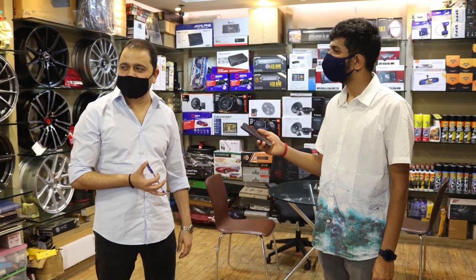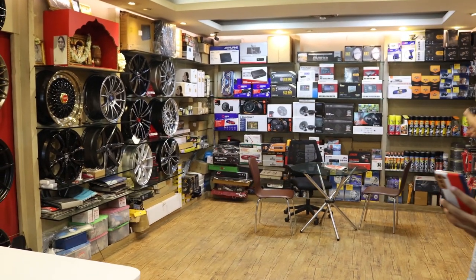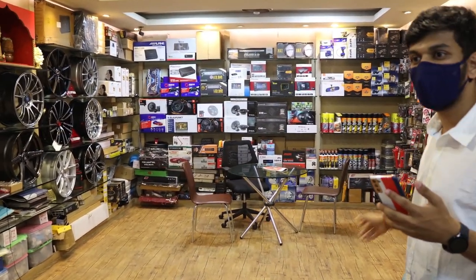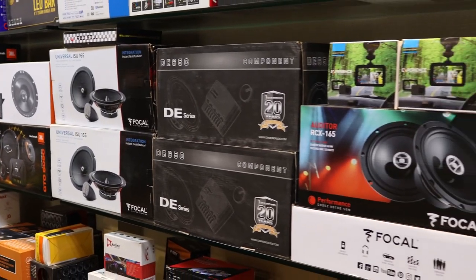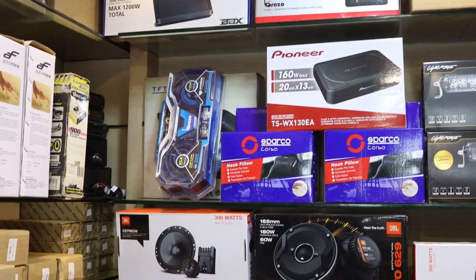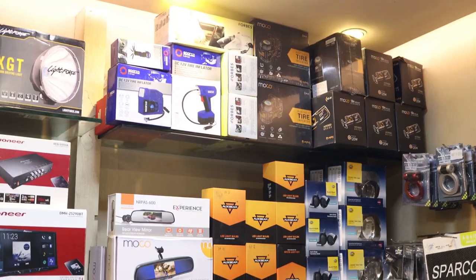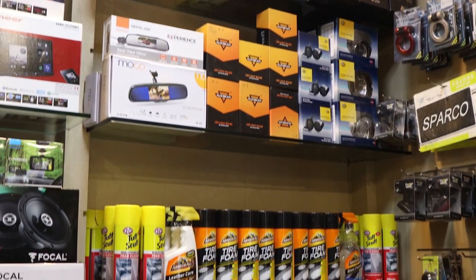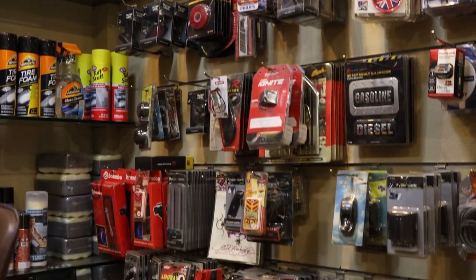Other than alloy wheels, Car Trends also deals with other accessories. They deal with stereo speakers — brands like Focal, Drill Audio, JBL, and Morel. For head units, they carry Pioneer, Sony, JVC, and an Android system brand called Brazo which is very good.